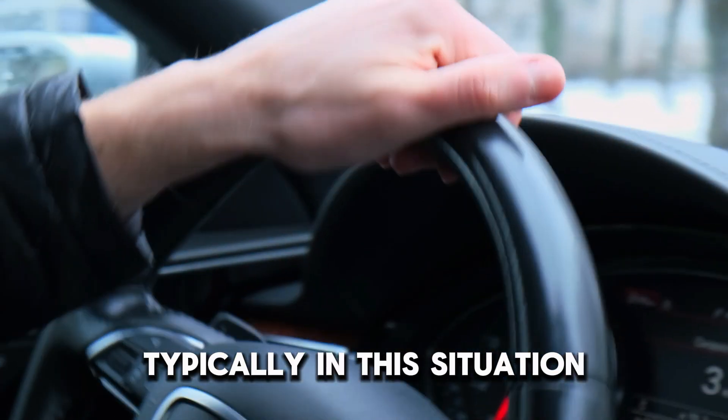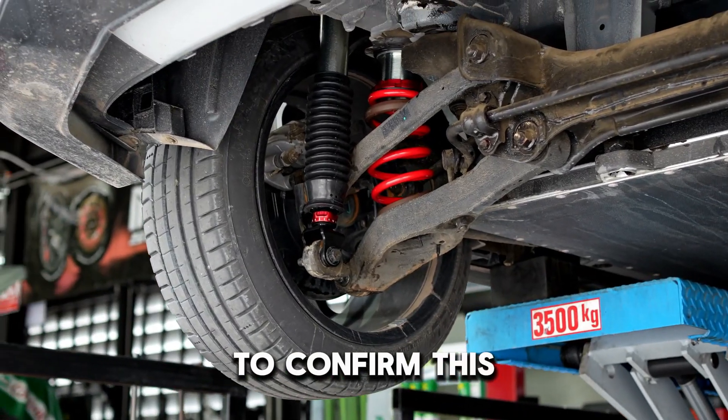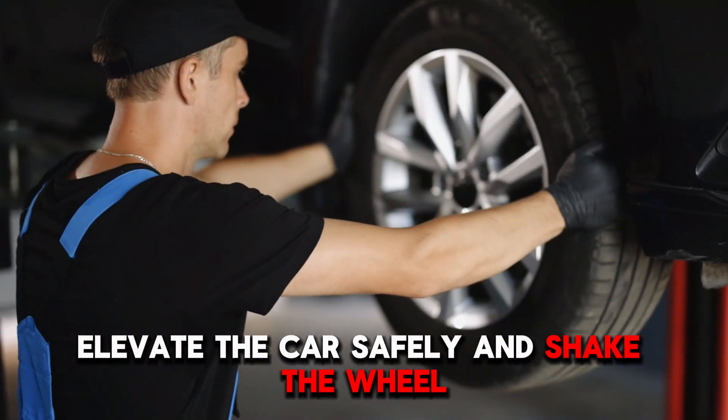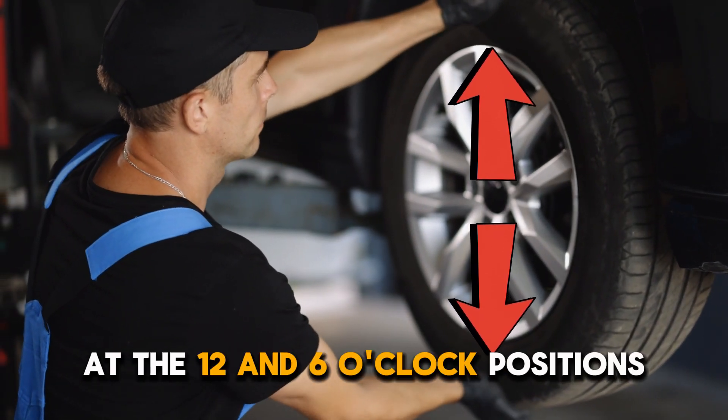Typically, in this situation, the steering wheel will tremble solely when turning. To confirm this, elevate the car safely and shake the wheel while placing both hands on the tires at the 12 and 6 o'clock positions.